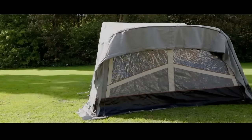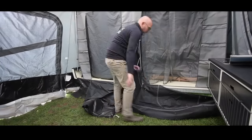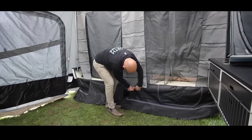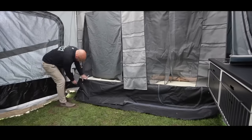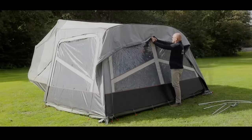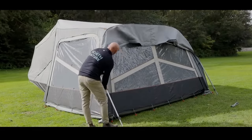The trailer tent creates an 18-square-meter space that can accommodate up to six persons at a time. It also includes a canopy for an outdoor kitchen and shading. The trailer tent can be customized according to your personal choice and requirement, providing the freedom to head off anywhere on holiday without worrying about accommodation.